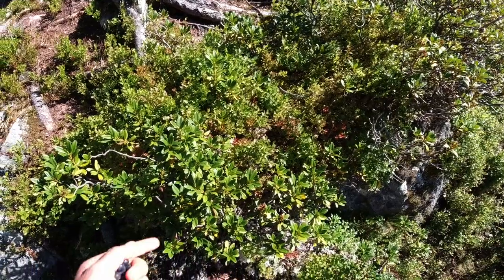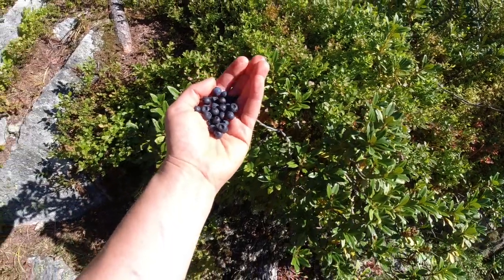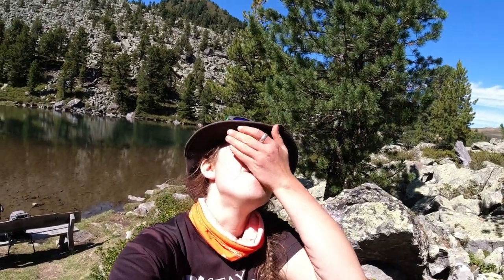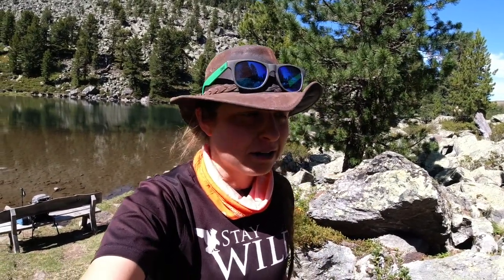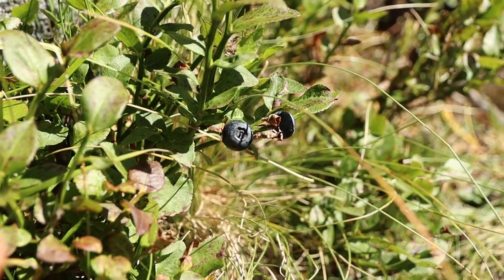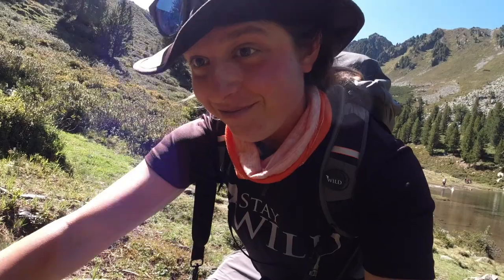Oh my gosh — so in amongst the alpenroses, which is this, are bilberries. You can see the bushes. There's just a few big berries on, and I managed to get a handful. There's not too many about, but there's enough to make it worthwhile. When you have a handful like this, all you can do is eat them. Mmm! That was just one of the best experiences on the face of the earth. So, so, so good. I'm struggling to walk away — there's so many bilberries. I just want to pick them all.